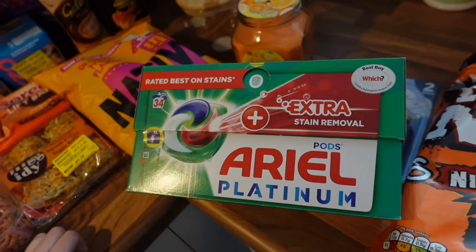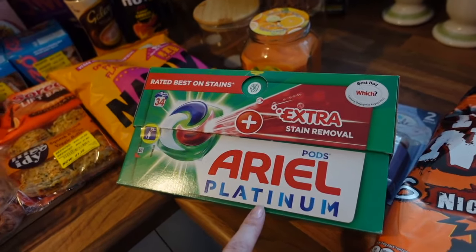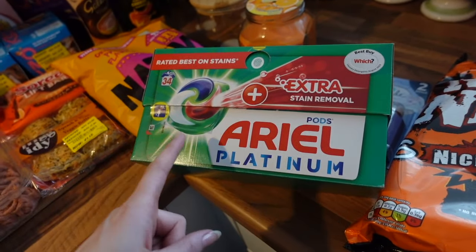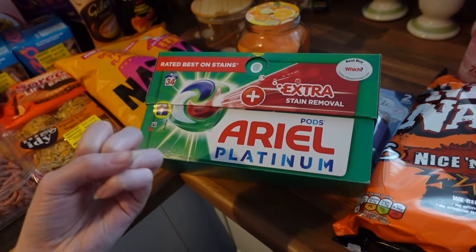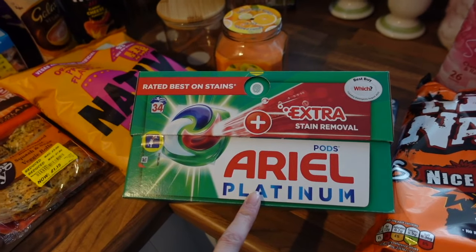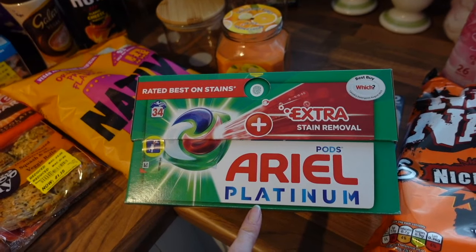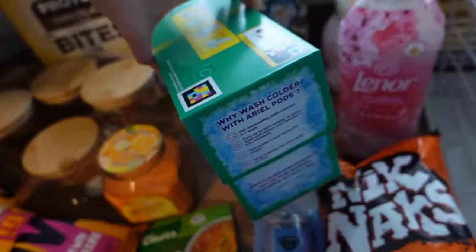We've got some cherry blossom and rose water Lenor fabric conditioner which smelled really nice - £1.99 for 26 washes. We also picked up some new Ariel washing tablets. The advert I saw said that sometimes clothes smell fresh out the wash but then get that smell again when you wear them - and our clothes do that, especially Primark fabrics that hold onto smells. These Ariel tablets are supposed to fix that. I was definitely influenced by the marketing! They were £8.49 for 34 washes.